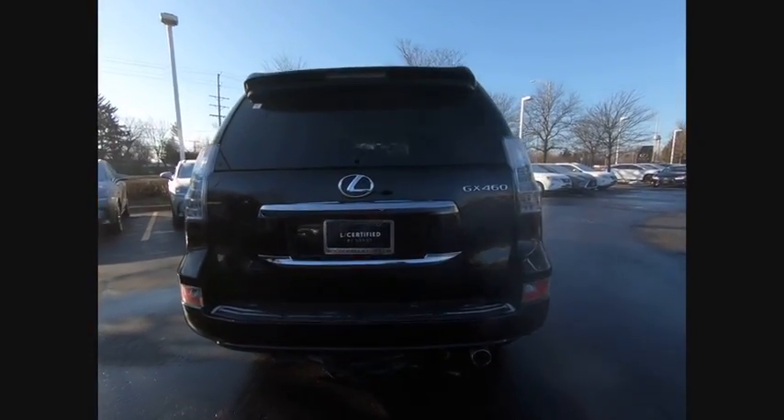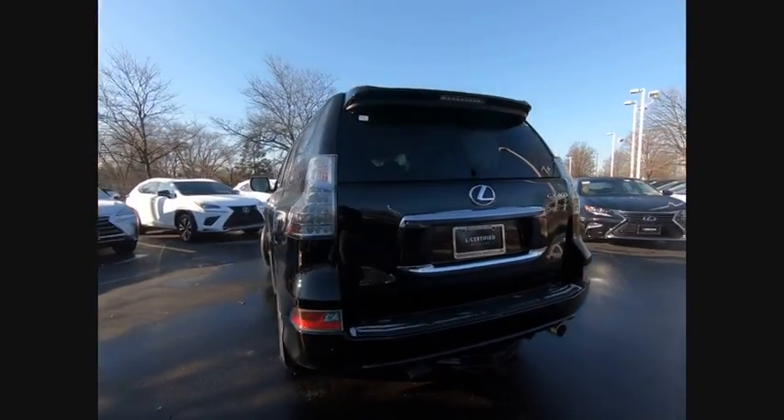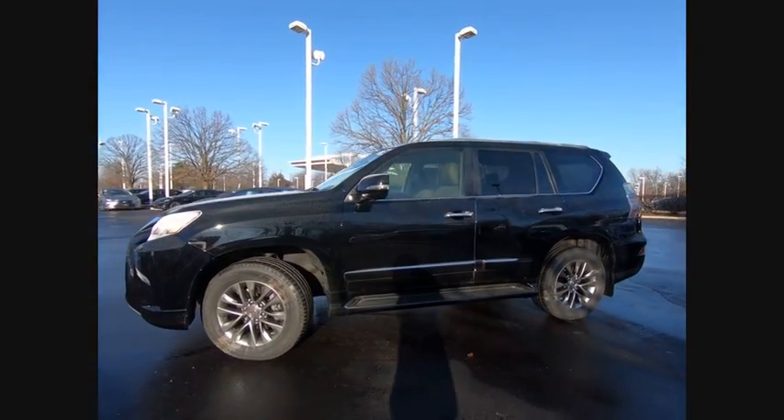A suspension system that helps enhance your capability, and the best-in-class V8 fuel economy, priced below $45,000. This vehicle has less than 45,000 miles. Here are some of this vehicle's great options.